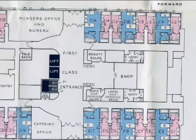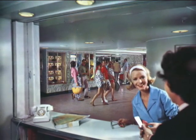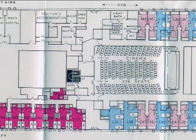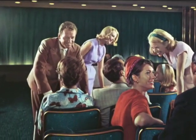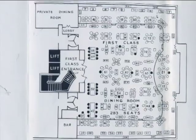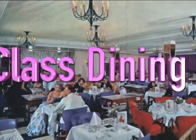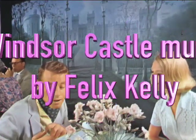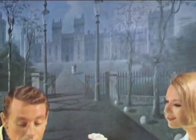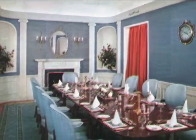C deck also began with first-class staterooms and the first-class entrance, which was home to the shops, the beauty salon, and reception areas. More first-class cabins led aft on C deck to the cinema, which screened first-run movies for both classes. The elegant first-class dining room on D deck was reached via a grand staircase and two lifts. Its main focal point was a painting of the Windsor Castle by Felix Kelly, a favorite artist of designer Jean Munro. A private dining room on the port side could be reserved by guests for special events.